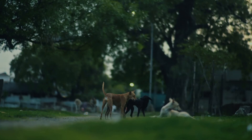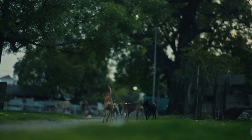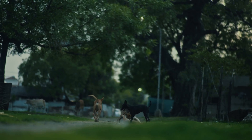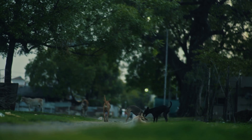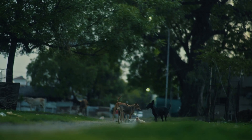While dogs have superior night vision compared to humans, it's important to note that their visual perception is different in several ways. Dogs have more rod cells in their retinas, which allows them to see better in low light conditions. This adaptation is particularly useful for their nocturnal ancestors who needed to hunt in the dark.